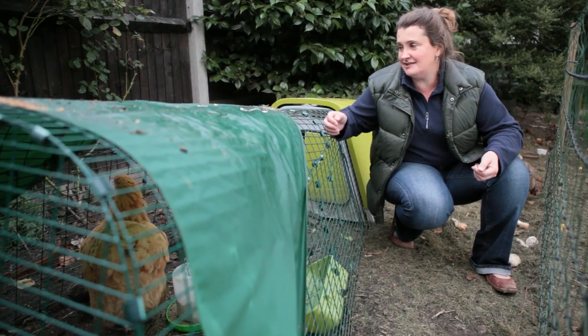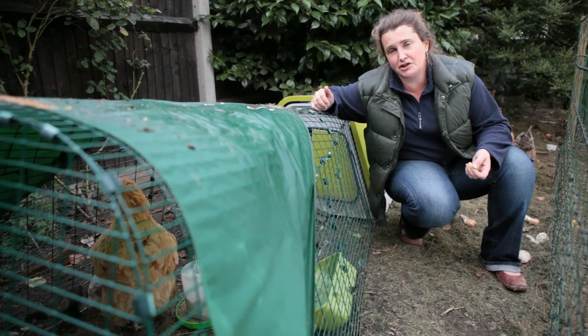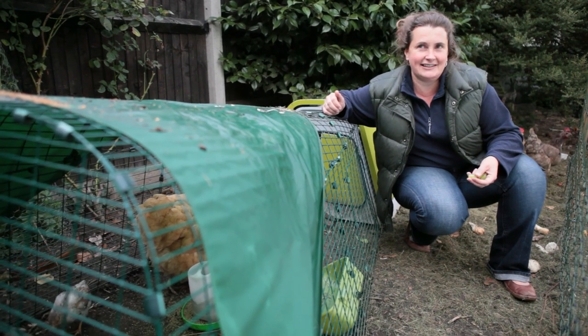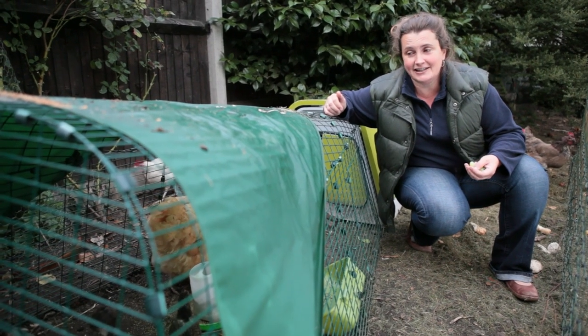If you live anywhere near London, you'll be familiar with the screams in the middle of the night, the ripped open rubbish bins, the poo on your lawn, the scratchings, the scrapings and the howlings in the night. Urban foxes are not very nice but they do like a good chicken dinner.